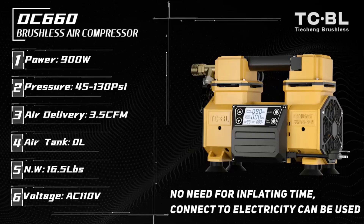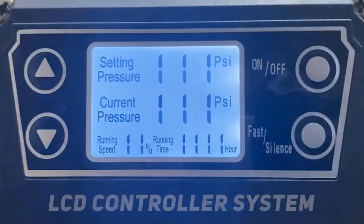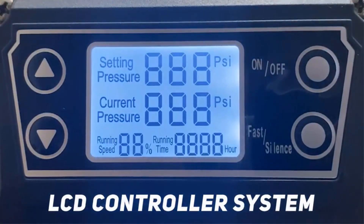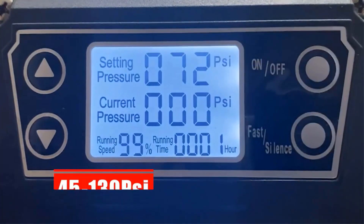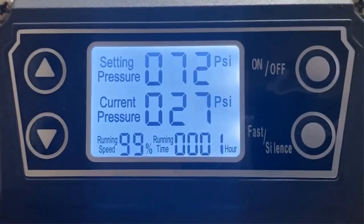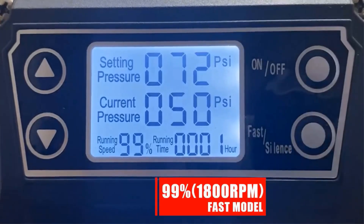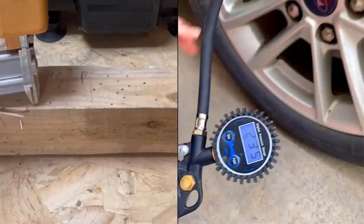Its impressive energy output enables it to support various tools and tasks. For instance, it can accommodate up to three pieces of F30 nail guns or air screwdrivers simultaneously. Additionally, its capabilities extend to tasks such as tire inflation and dust extraction, showcasing its versatility across different domains.